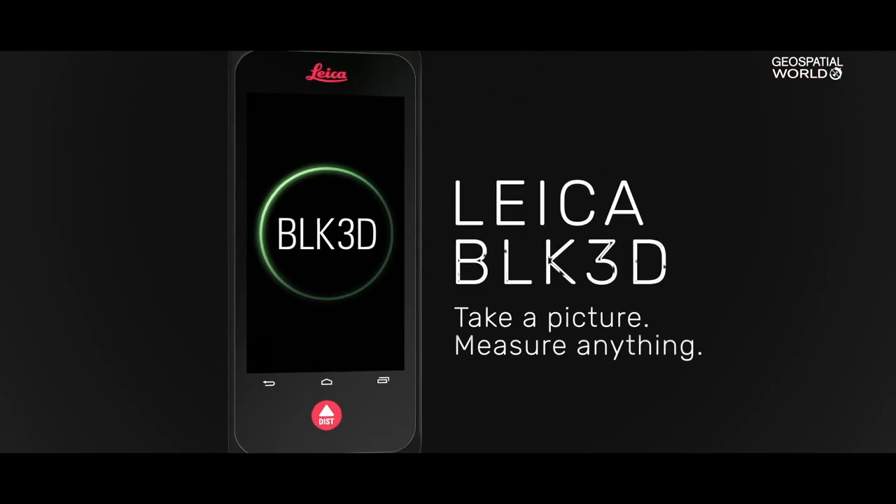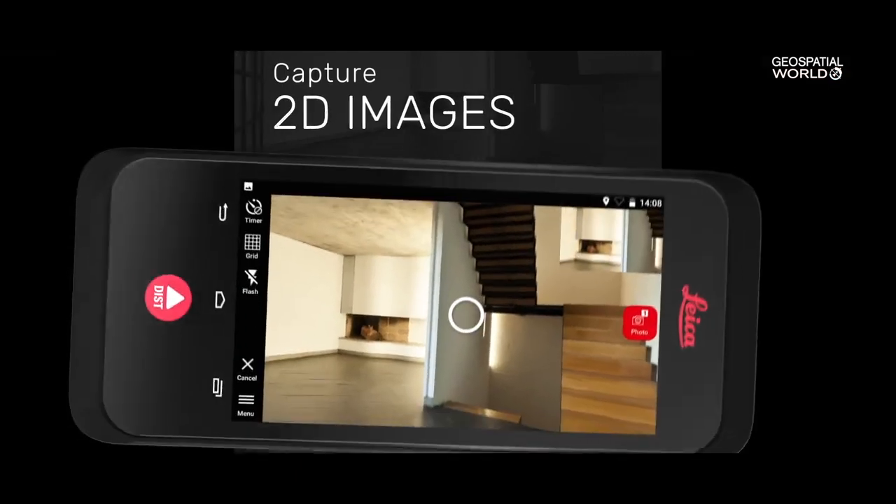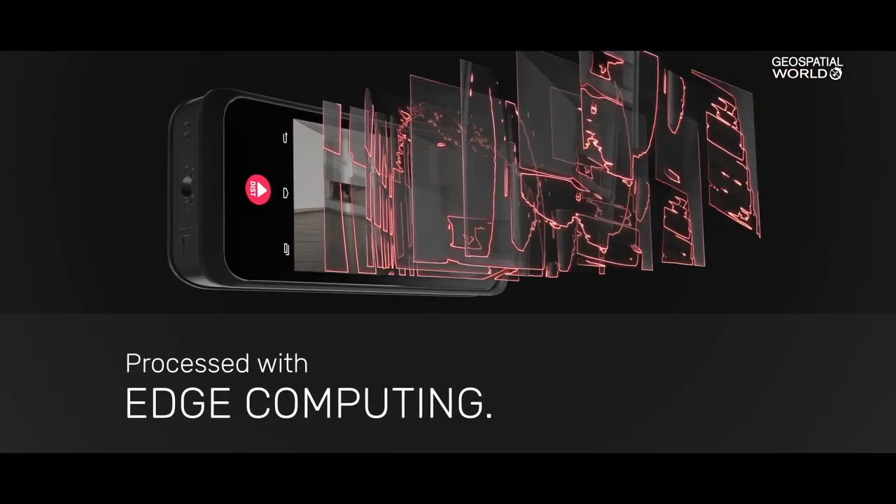The second one is, of course, bringing edge computing into the devices. We have done this with the BAK 3D, we have done this with the RTC 360 — two of our game-changing products that we announced here at Hexagon Live 2018 last year.